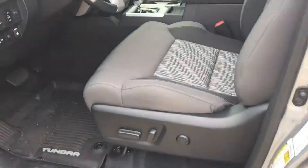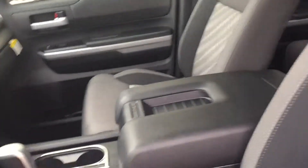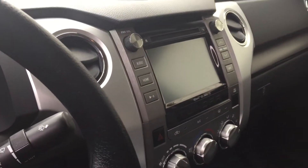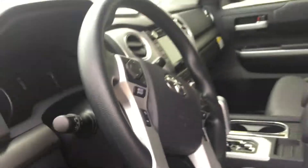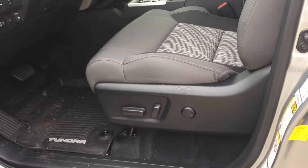On the inside it is a gray interior fabric, and you also have a lovely infotainment system as well. This also has power seats for you guys.